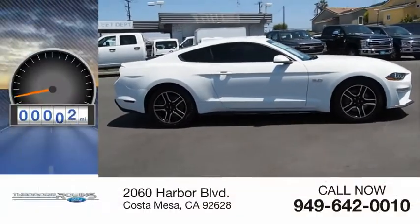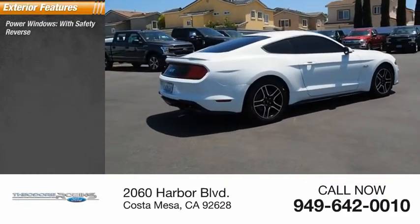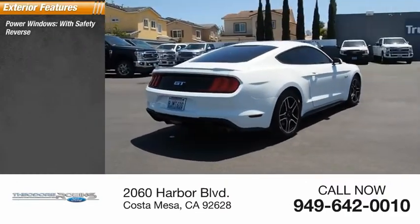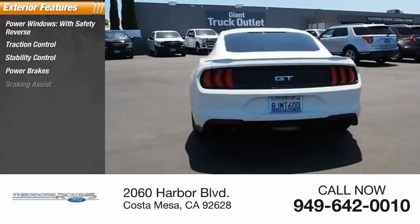This vehicle has less than 35,000 miles. Here are some of this vehicle's great options: power windows with safety reverse, traction control, stability control, power brakes, and braking assist.